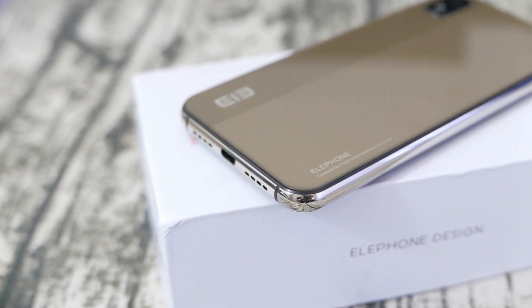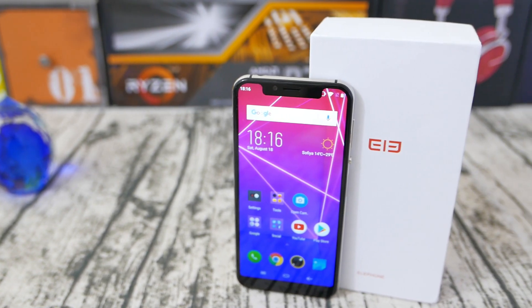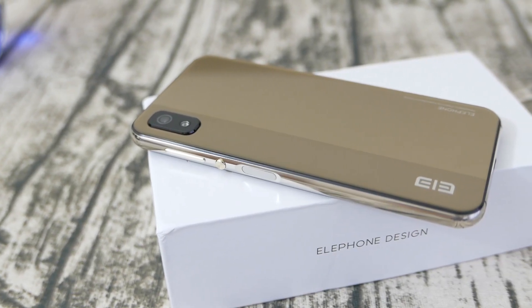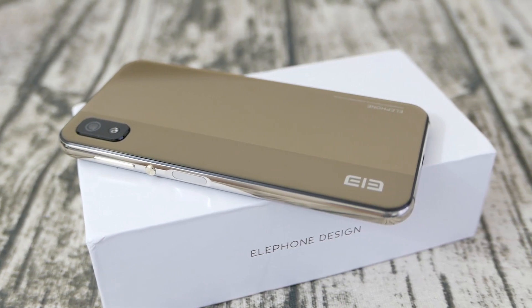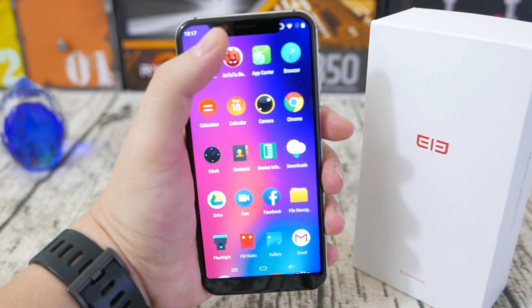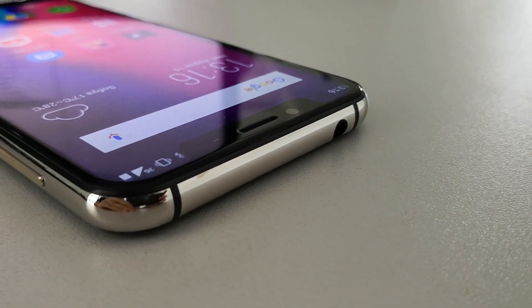Hey there, smartphone fans. Welcome back to Smartphone Wars. If you're shopping for the best looking and most feature-rich $100 phone on the market, I have a very decent solution for you here today. I will be reviewing the Elephone A4, the best looking and most feature-rich $100 device you can find on the market.